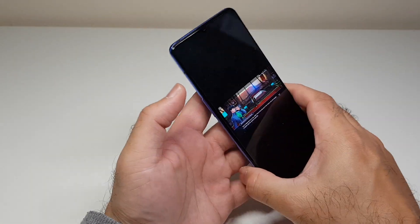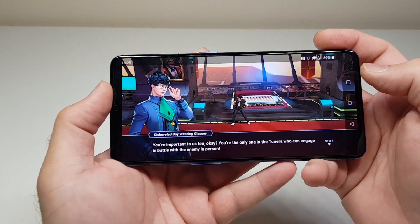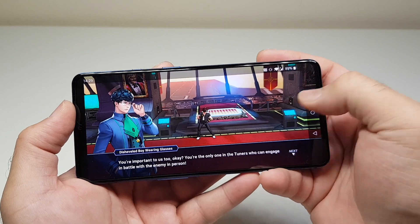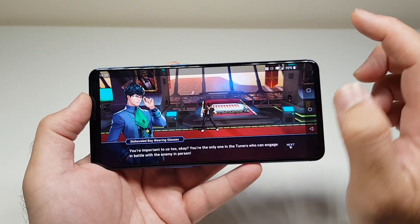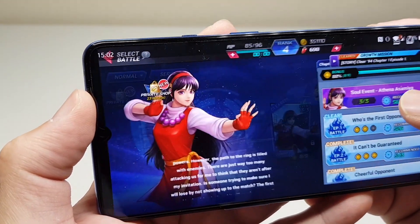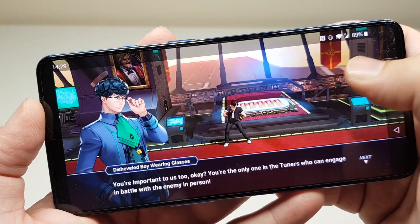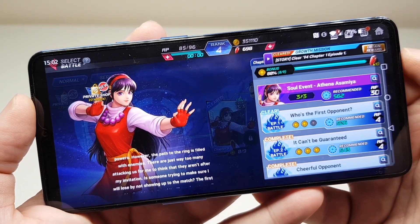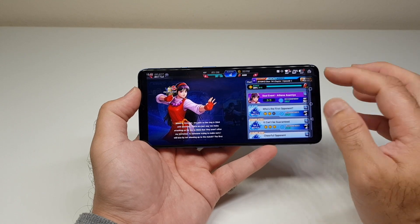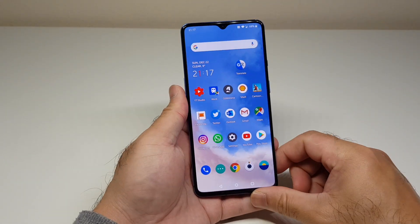Many people asked how the OnePlus 7T handles gaming. I played a heavy fighting game on full graphics with Wi-Fi on for about half an hour — starting at 1:29 PM and stopping at 1502. The battery dropped from 89% to 79%, losing 10% in 30 minutes. That gives you an idea: roughly 20% drain per hour playing a demanding game on full graphics.